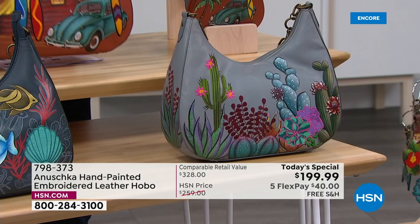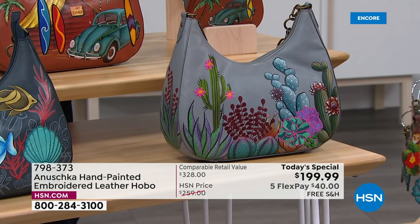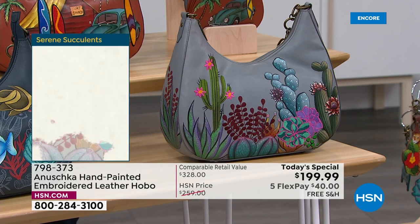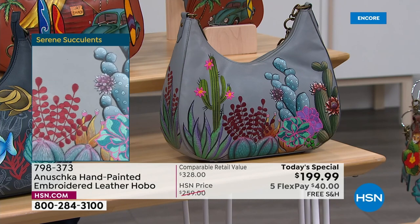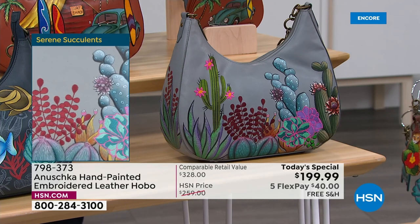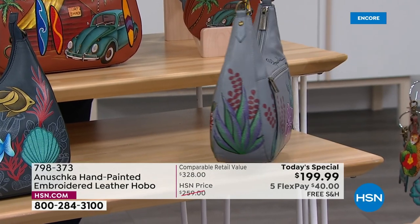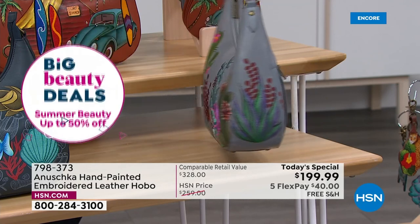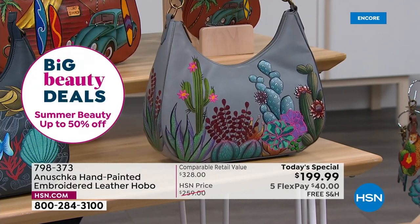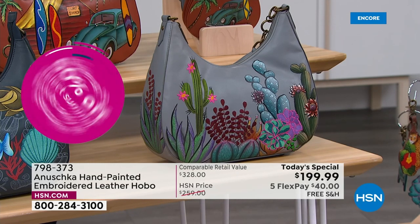When you see art like this, it literally takes you from where you're sitting to a whole different place. That beautiful Serene Succulent — isn't that gorgeous? I love this on a gray leather with those pops of pinks and purples. There is so much art to appreciate all around. When somebody's sitting and painting this, the passion they put into it, the heart and soul they put into every bag — you feel that energy when you wear it.